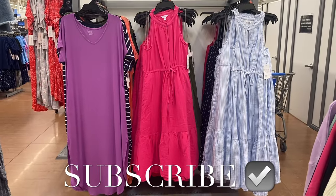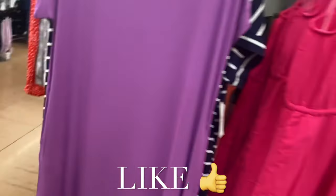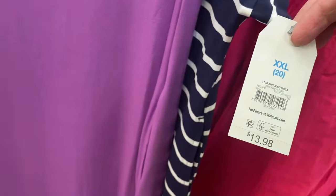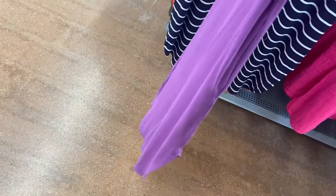Welcome back! I'm at Walmart to show you the newest stuff. Some of these dresses I've shown before, but the ones on the left are new. They have the long short sleeve knit maxi dress for $13.88. If any of these are online I'll tag it. This one is extra small to 3XL, it's by Time and True.